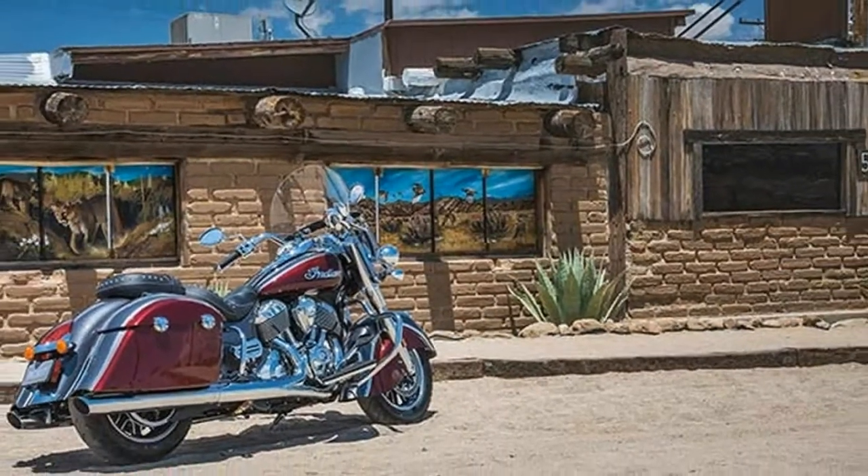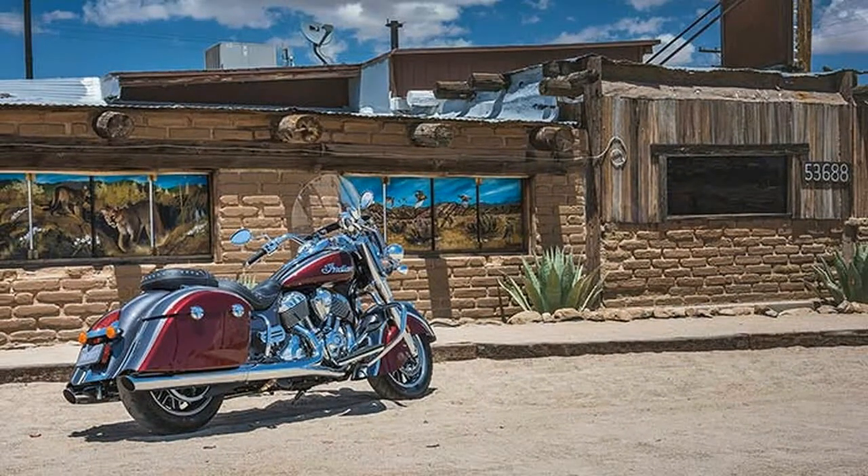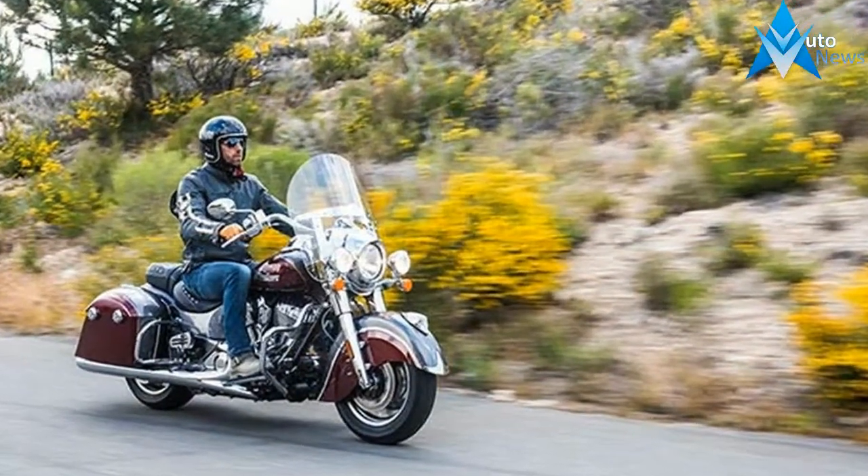Fire up the Thunderstroke Registered 111 engine, and the Chief Registered Vintage is ready for a run around town or across the country.